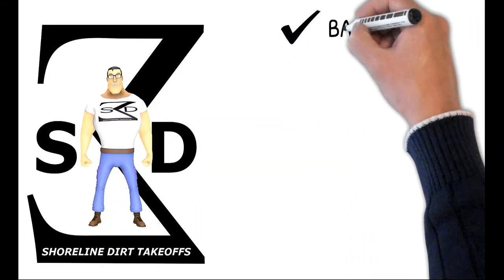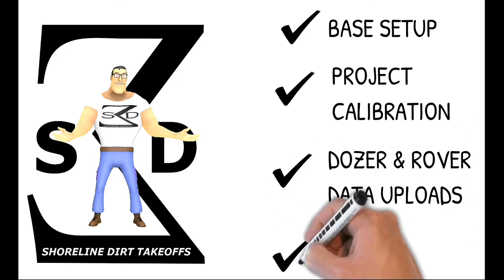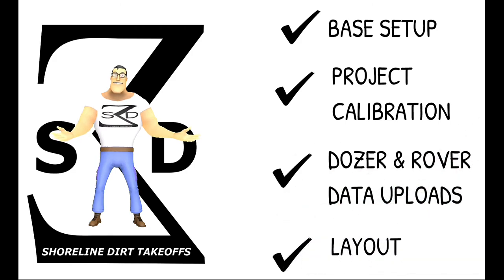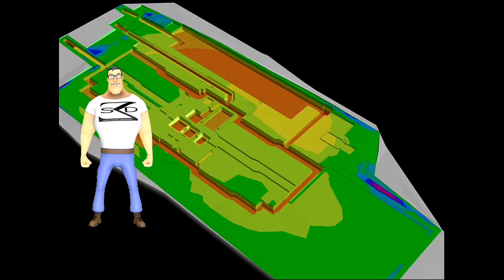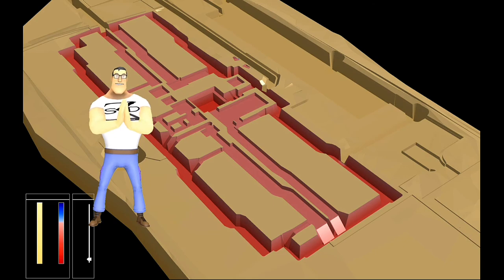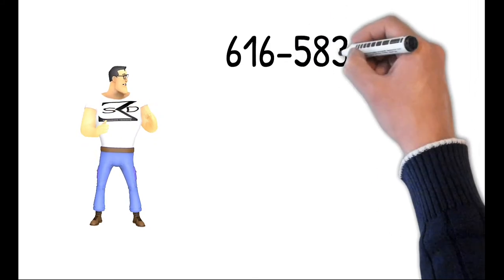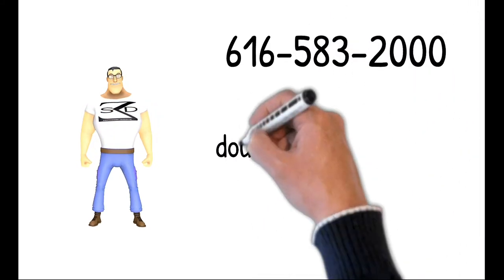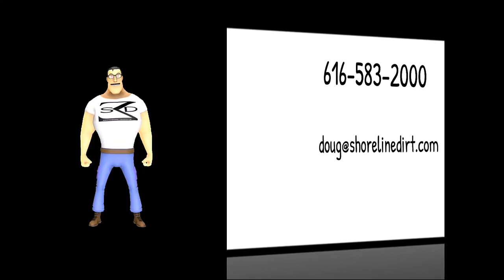Shoreline Dirt is a Michigan-based GPS model builder and offers its services to Michigan excavating contractors. If needed, we can also provide base station setup, site calibrations, uploading data into your machines and rovers, and site layout. And don't forget, Shoreline Dirt also creates precise and accurate earthwork takeoffs including utility and foundation excavations. You can contact us at 616-583-2000 or shoot us an email to Doug at ShorelineDirt.com. Thank you and have a great day!